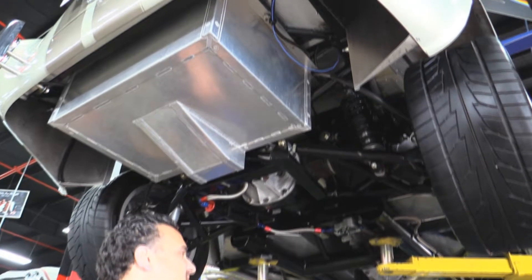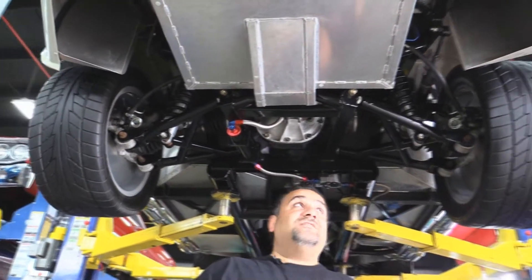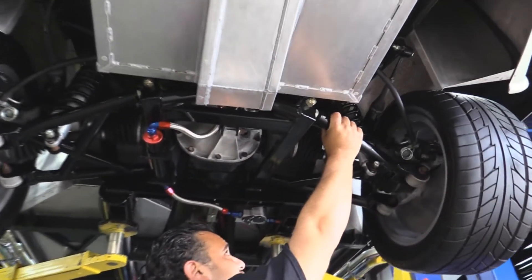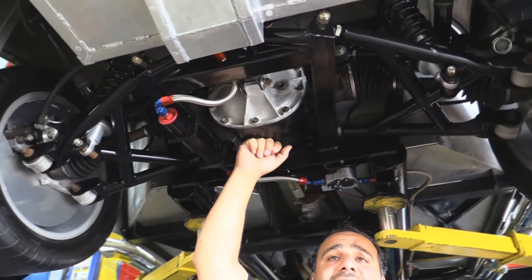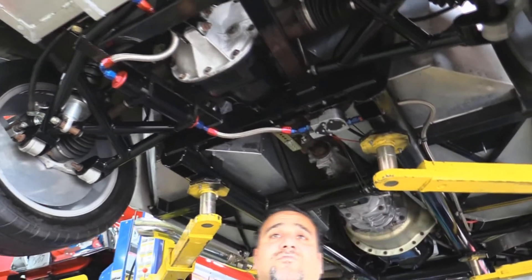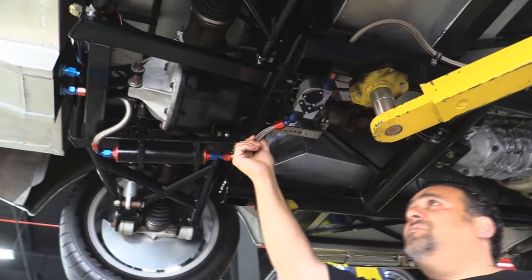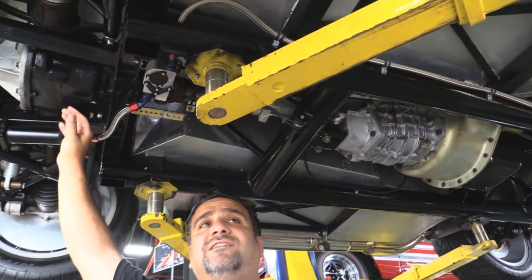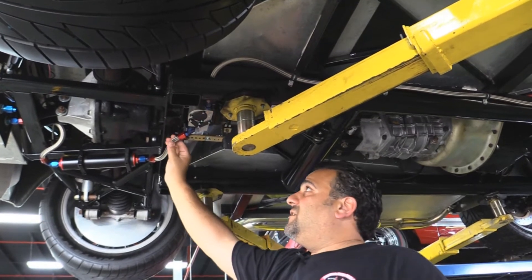Here we are back underneath this beautiful '65 Cobra replica — no expenses spared on this gorgeous Factory 5. You've got tubular control arms, coilovers, independent rear suspension, an 8.8 rear end with 3.30 gears. Very high end — they used very nice stuff building this Cobra. In fact, if you're thinking about doing one of these yourself, stop right now, call me and buy this one — otherwise you're going to lose about 30 grand.